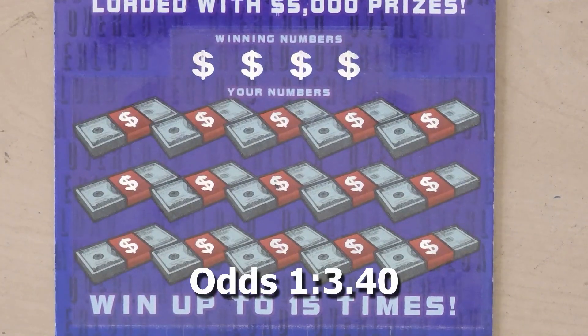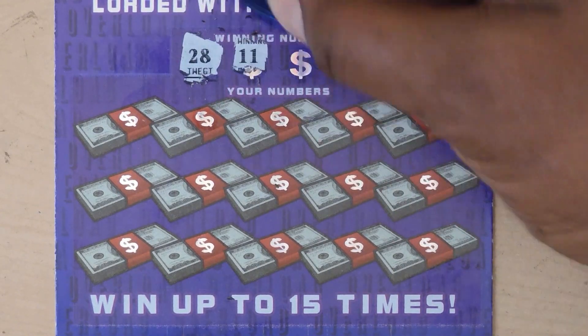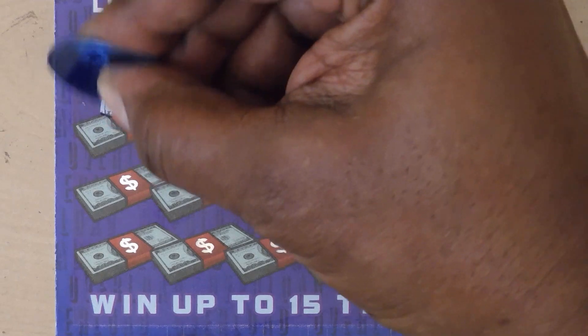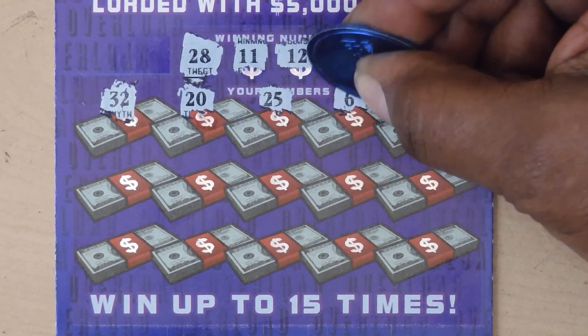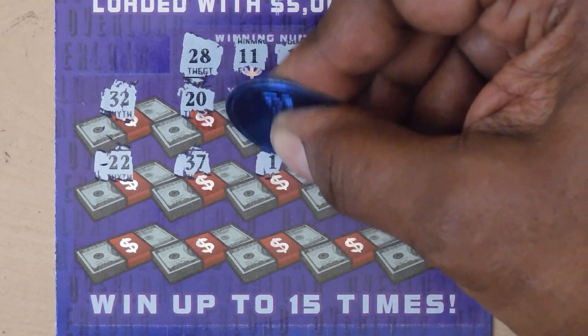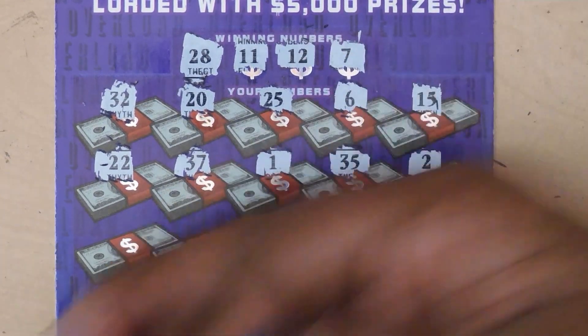This is ticket 49. Numbers are: 28, 11, 12, 7, 32, 20, 25, 6, 15, 22, 37, 1, 35, and 2.